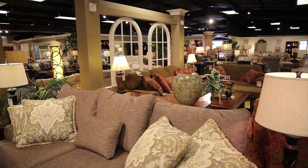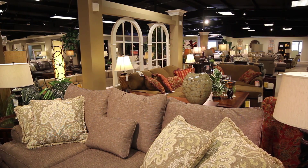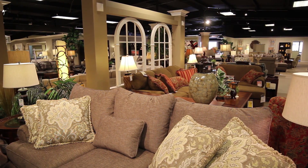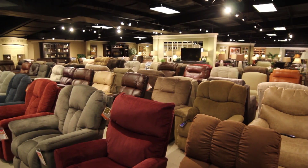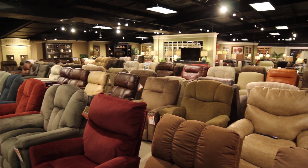We have over 65,000 square feet of showroom space, and you can fit a lot of furniture in 65,000 square feet. For instance, we have over 100 different living room groups that consist of both reclining and stationary furniture, and we have over 200 recliners.